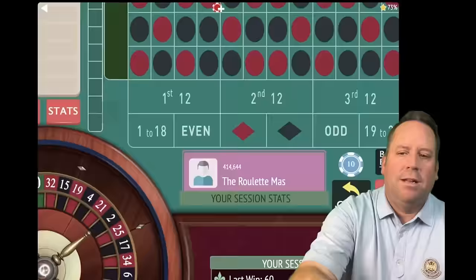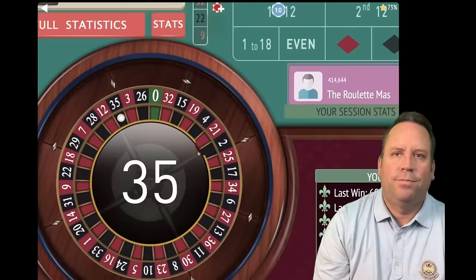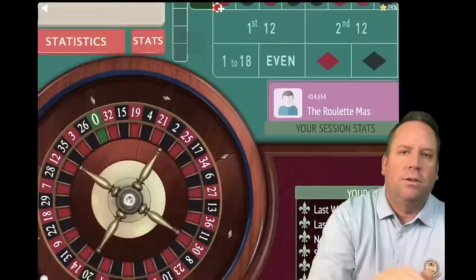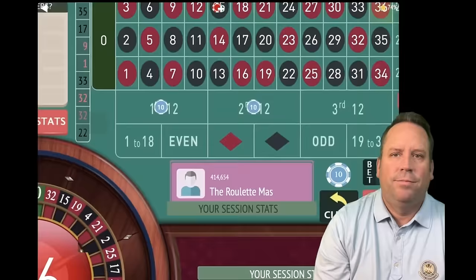That's 35 black and that's a win, so we're up $30. We'll be on first and second now since third just hit. That is a 36 red — that's a loss. So we're going to triple that bet from $10 to $30, making it a $60 total bet.